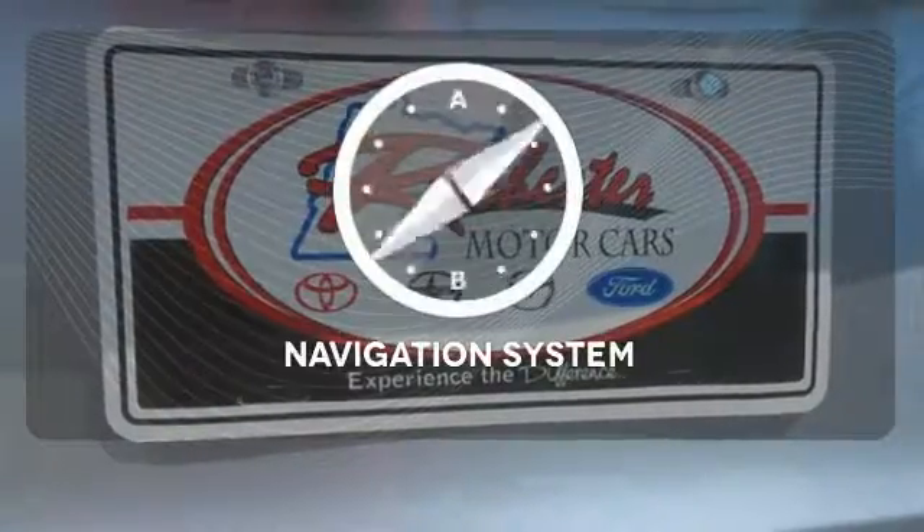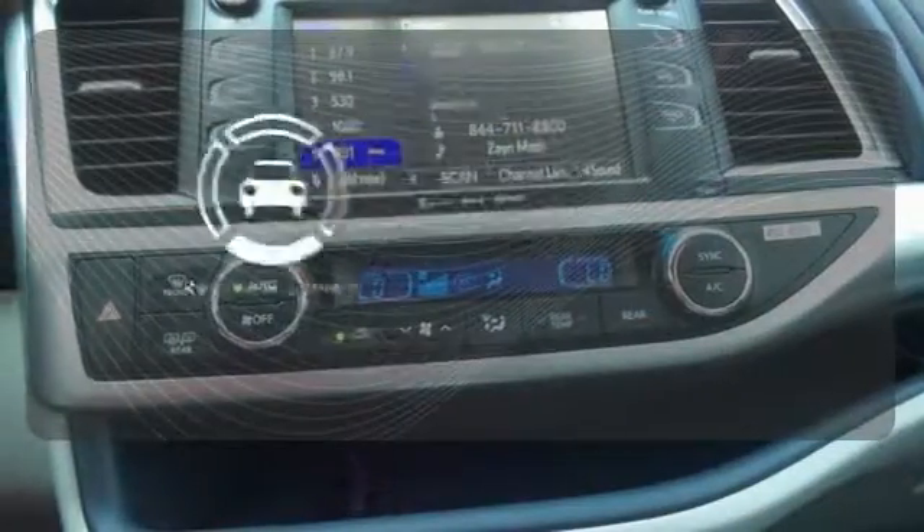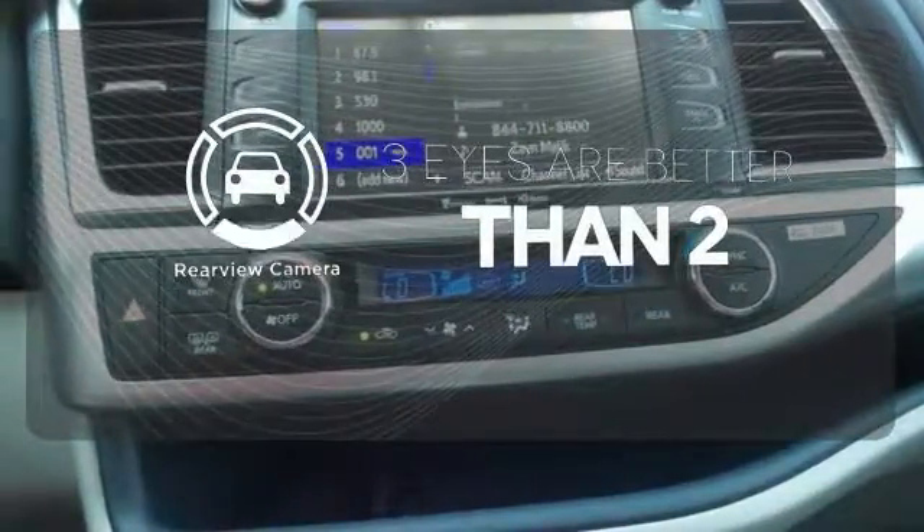Set it and forget it with the climate control. Never feel lost again with the navigation system. The backup camera gives you a clear picture of what is behind you.